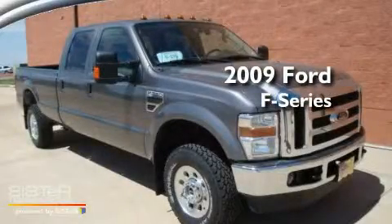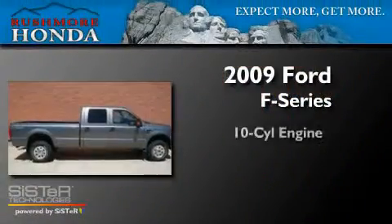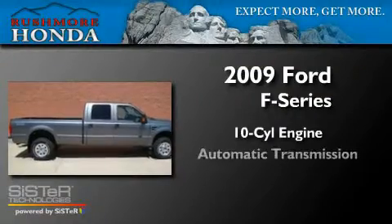This is a 2009 Ford F-350. It features a 10-cylinder engine and an automatic transmission.